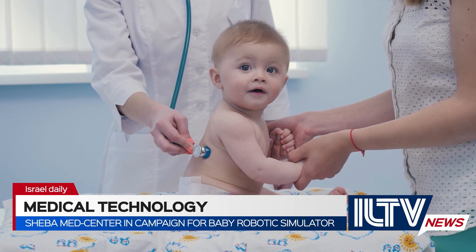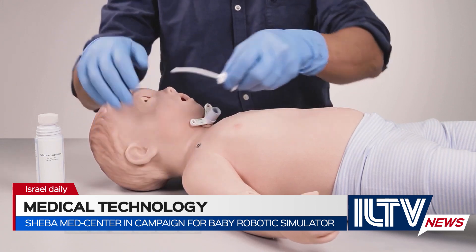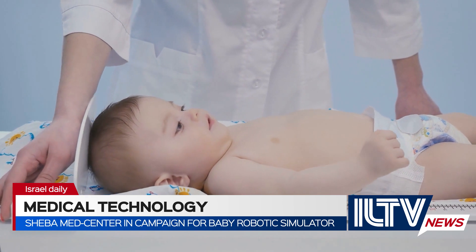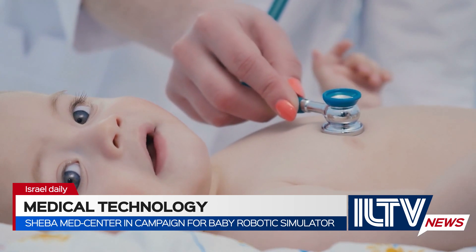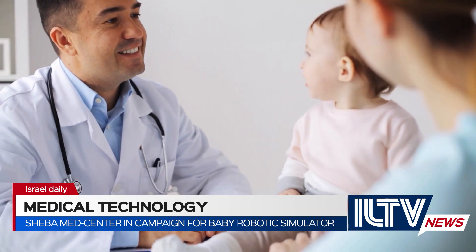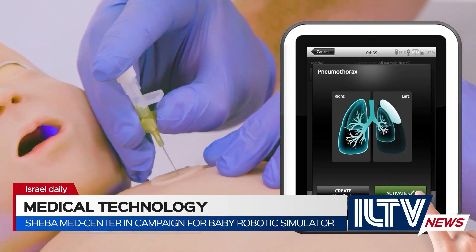Simulation on babies' bodies is all the more important because the margin of error is very small. Sheba's Children's Hospital has now launched a campaign to buy a long-needed baby-sized simulator robot. One of the most amazing gifts we can give someone is to give them the experience and training to save a life. By helping Sheba's Safra Children's Hospital acquire this baby simulator, we will be training hundreds or thousands of medical personnel to save an absolutely uncounted number of lives of babies and children in Israel. American Friends of Sheba Medical Center are running a special fundraising campaign to raise $86,000 to purchase the SimBaby simulator for Sheba.